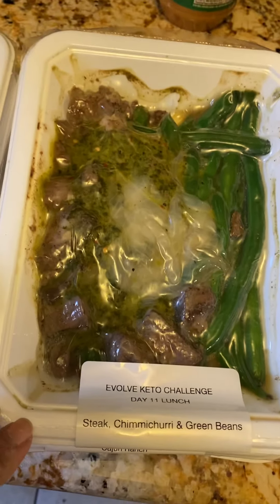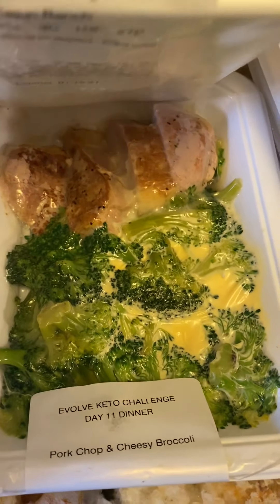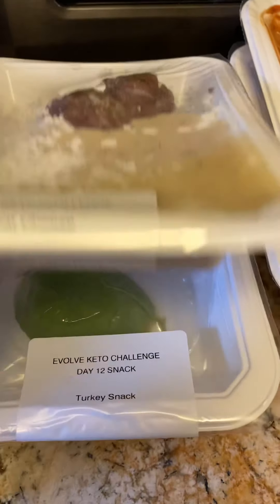I'm looking forward to this one: steak, chimichurri, and green beans. Lunch — a quick sort of grab-and-go snack. And then that's dinner. Lunch — some meatballs and cauliflower mash.